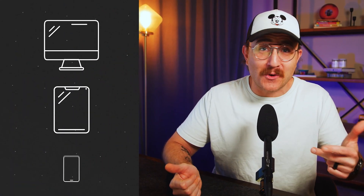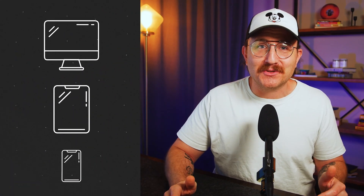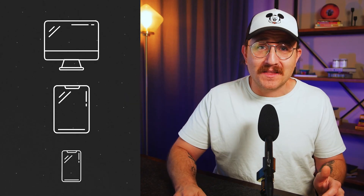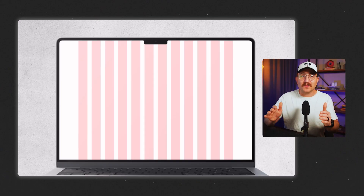But here's the catch with web design: you're not just designing for one screen size. You've got desktops, tablets, phones, and everywhere in between. And your layout needs to work beautifully across all of them. That's why most responsive design systems start with a 12-column grid.